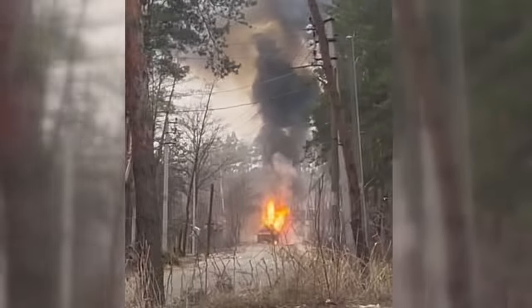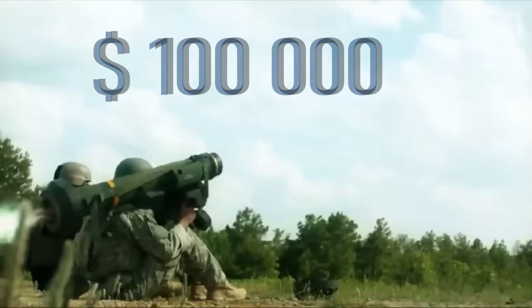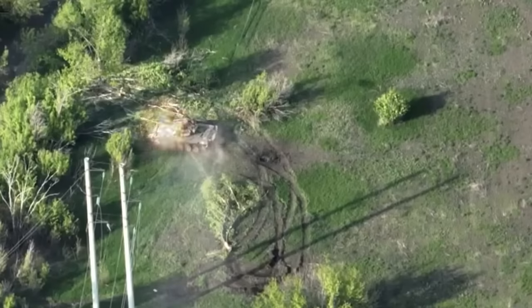The cost of one Javelin is approximately $100,000, while the cost of a T-72 tank is at least $3 million — a favorable exchange for Ukraine.